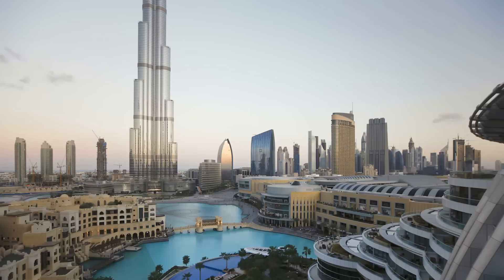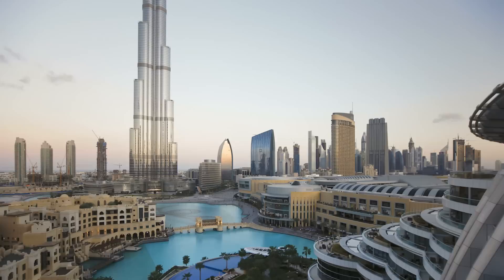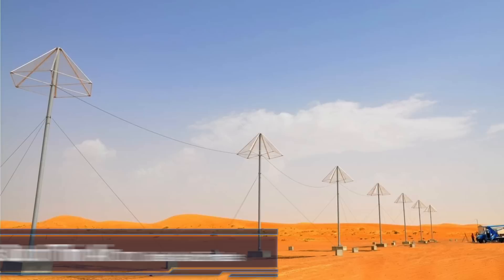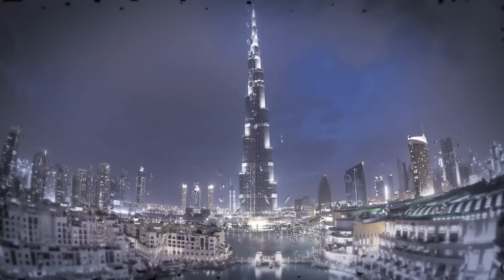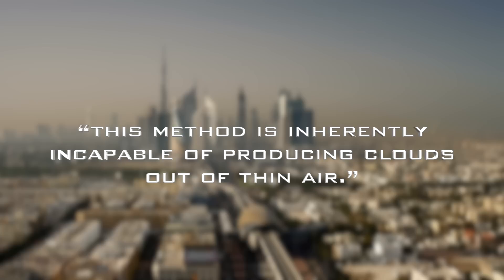A Swiss company took advantage of the United Arab Emirates' desperation to bring rain to its arid lands by building 10-meter-tall electrical towers that produce negatively charged ions that, according to the company, supercharge the formation of rain clouds. But a former chairman at NOAA isn't buying it, saying this method is "inherently incapable of producing clouds out of thin air."